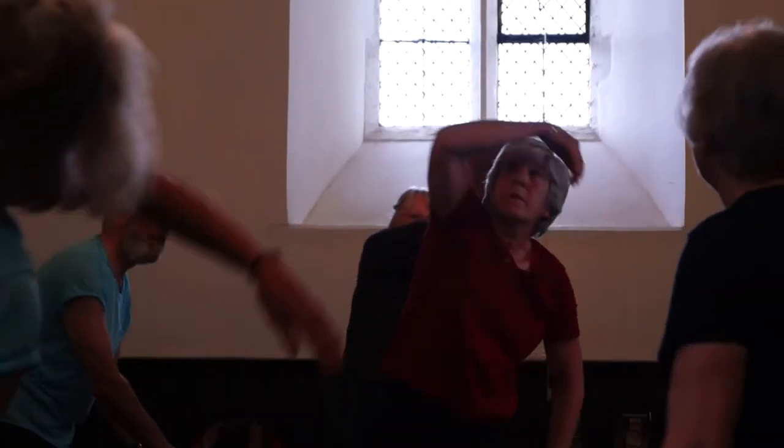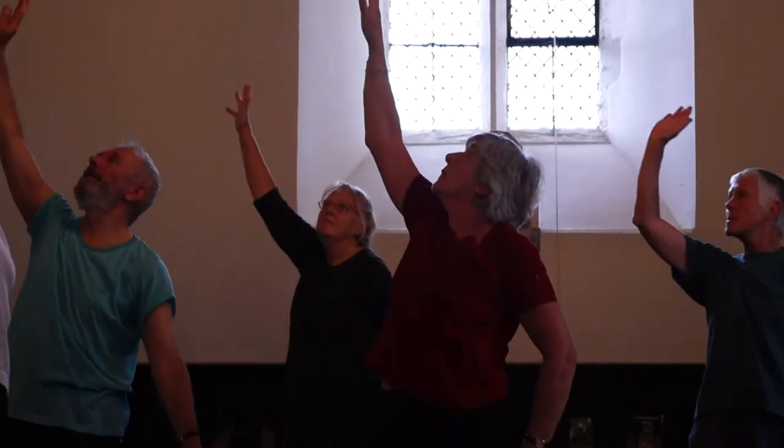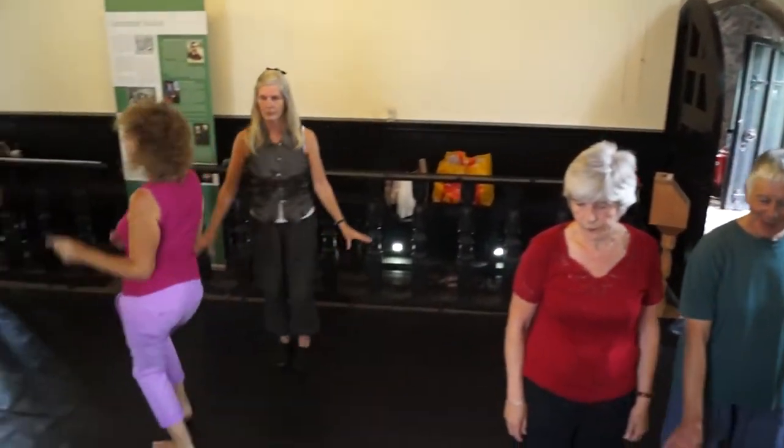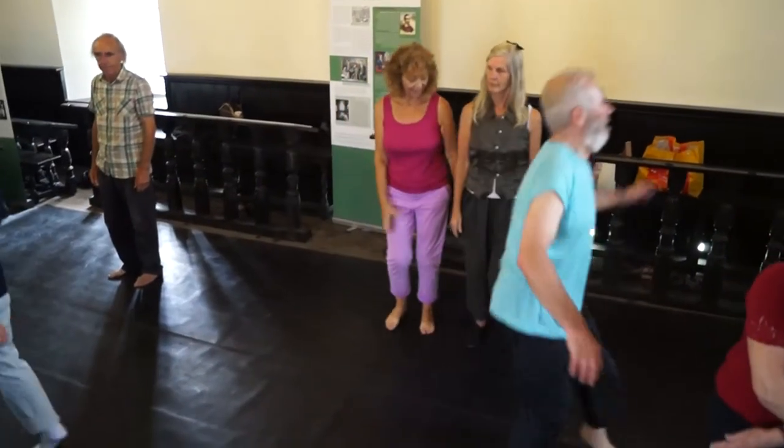The dancers look in quite a lot of detail at the specifics. For example, today we were working on the windows, so they look closely at the shapes and the structure and their feelings as to what's happening outside the window. And then they will create movement in response to that.